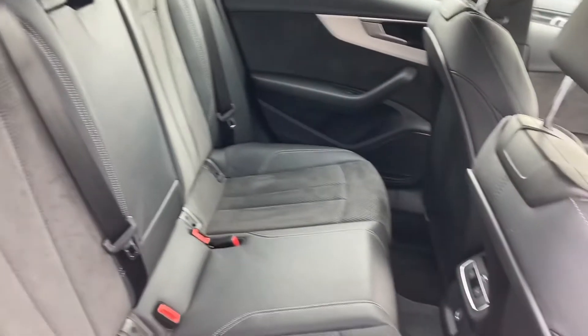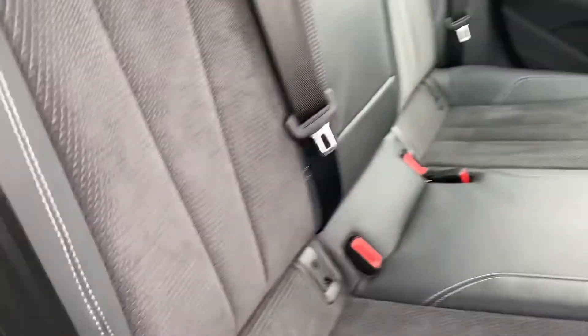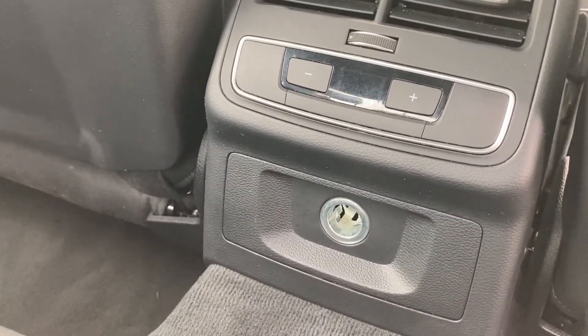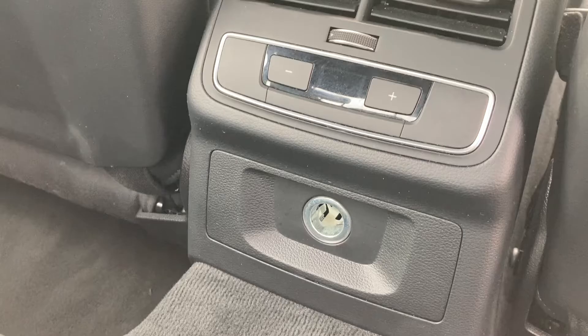This vehicle has plenty of room for all the family, with ISOFIX points in both of the rear seats, allowing you to easily connect a child car seat. We also have the controls for the third zone of the 3-zone climate control, as well as a 12V power socket for keeping those kids' devices nice and charged.